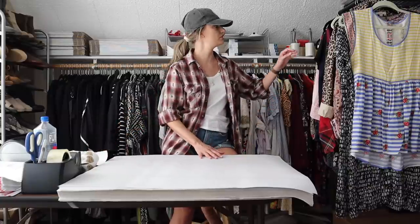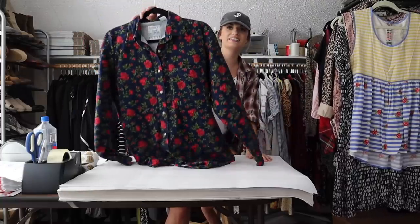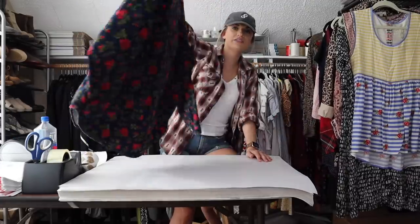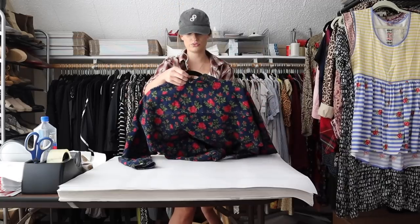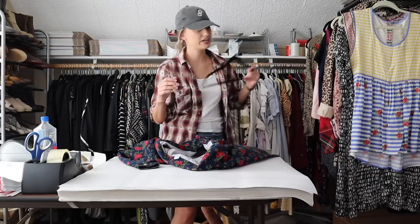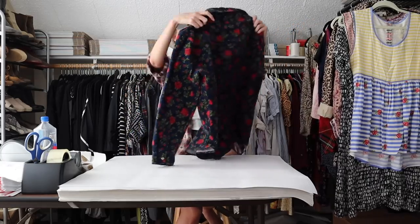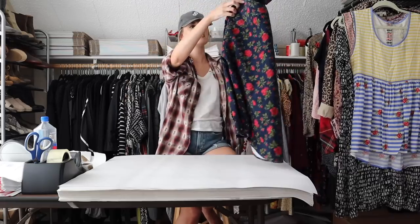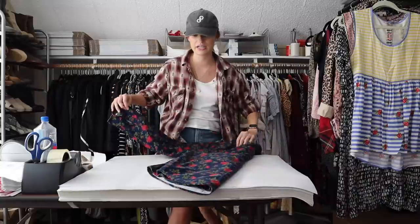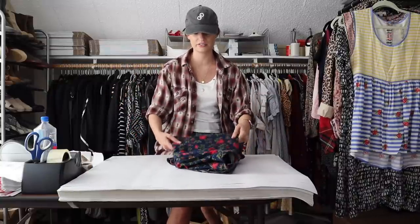Next we have a three-item bundle. First off is this corduroy shacket shirt-jacket top. It has a really fun, lively rose floral print, buttons down in front. It's a vintage brand, Andrews Blues, in a size medium, 100% cotton. I pick up pretty much anything that is shacket style just because they are still heavily trending and popular.